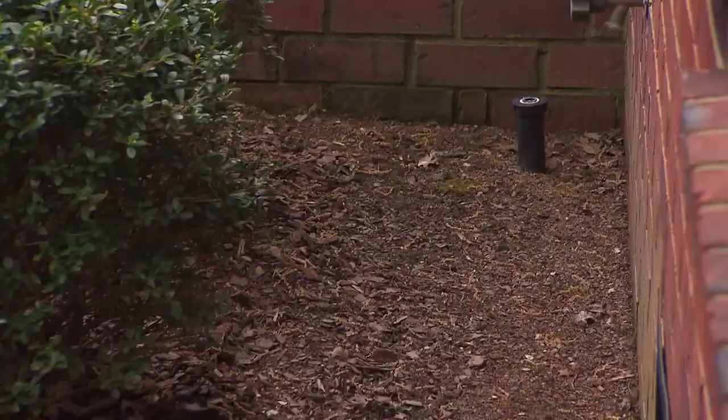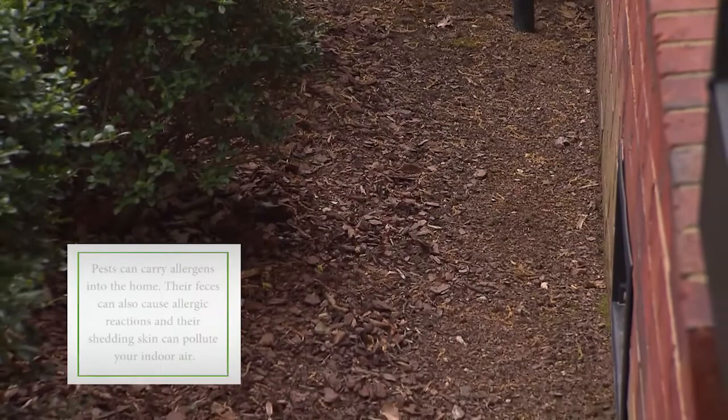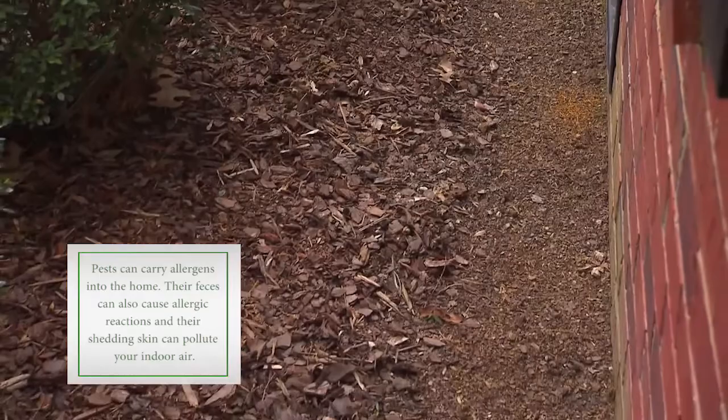Well, certainly one of the things is to keep the mulch away from the house. We do have a tendency sometimes to pile the mulch up a little heavy against the house — it does hold temperature, it does hold moisture, and it is a food source for termites in particular. So keeping the mulch away from the house is one of the keys to keeping termites out.